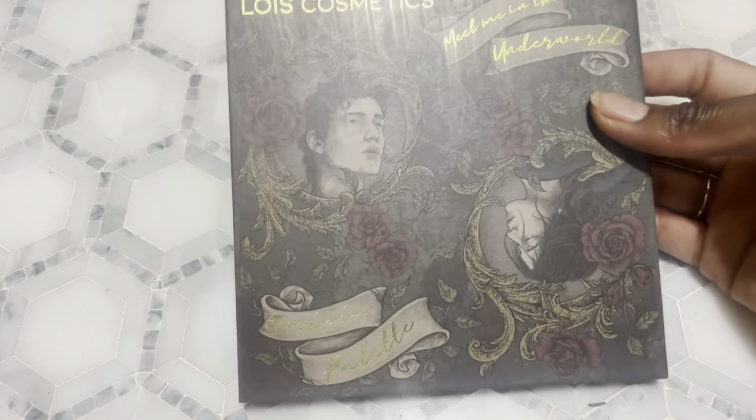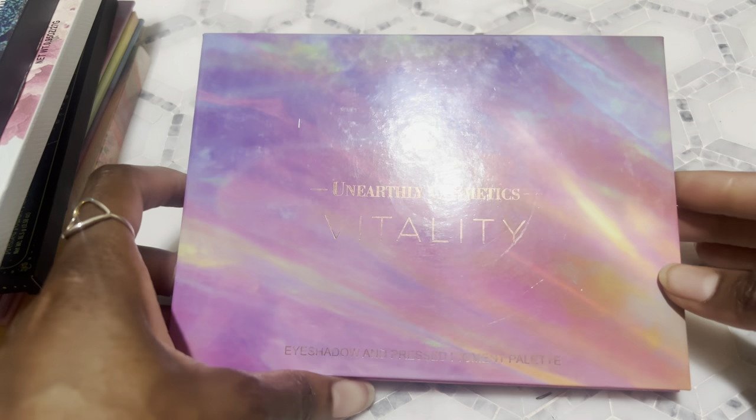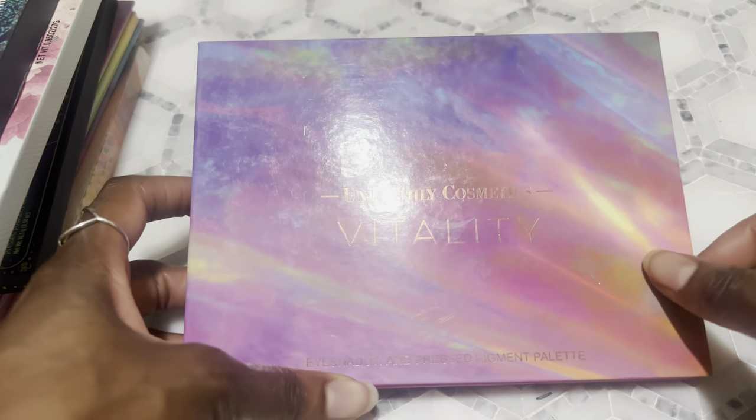The Meet Me at Midnight palette from that brand I wasn't a fan of — I didn't like the formula, nothing wrong with the color story, just the formula wasn't doing it for me. But the Mimi in the Underworld is really nice. I don't know what's going on with this brand because I haven't seen them posting on Instagram in a while, so just keep that in mind.